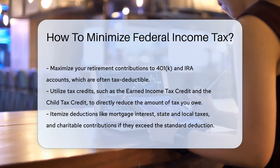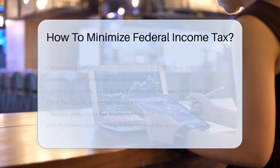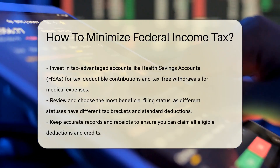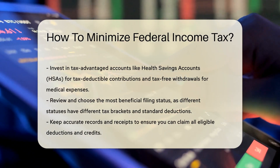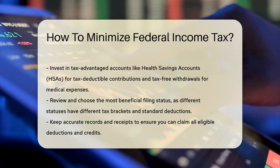Another strategy is to take advantage of tax credits. Tax credits directly reduce the amount of tax you owe. Examples include the Earned Income Tax Credit and the Child Tax Credit. Each credit has specific eligibility requirements, so it's important to check if you qualify.